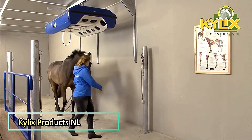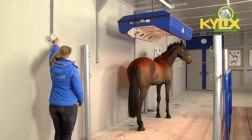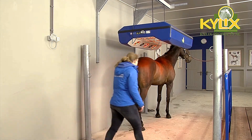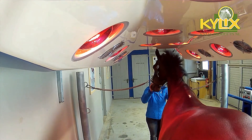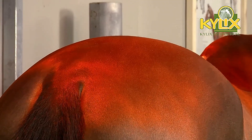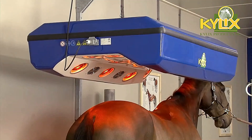The tanning beds manufactured by Kylix Products are specifically designed to enhance the health and performance of horses. These advanced tanning beds are used to warm the muscles, improve blood circulation, and accelerate the healing process. By emitting infrared rays, the beds provide deep penetrating heat, ensuring effective muscle relaxation and recovery.